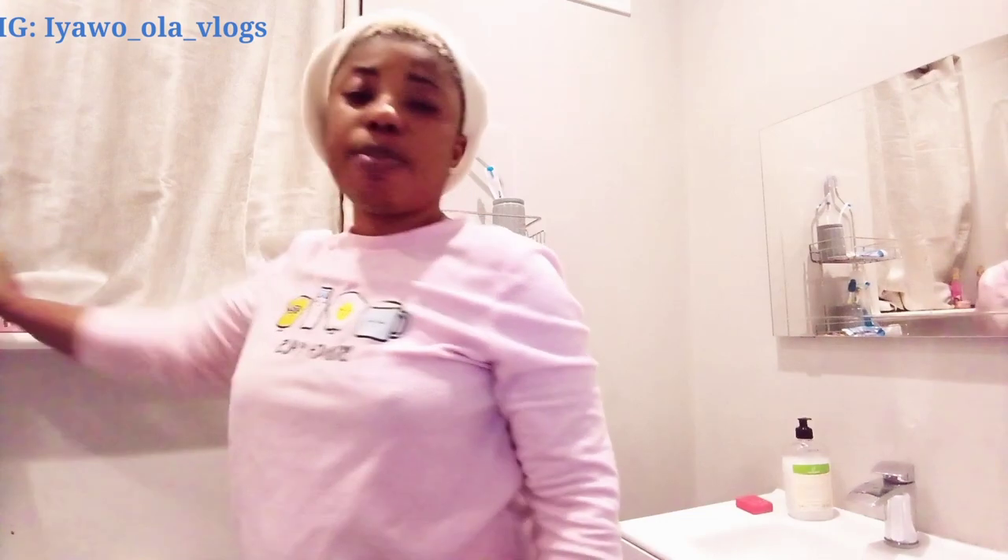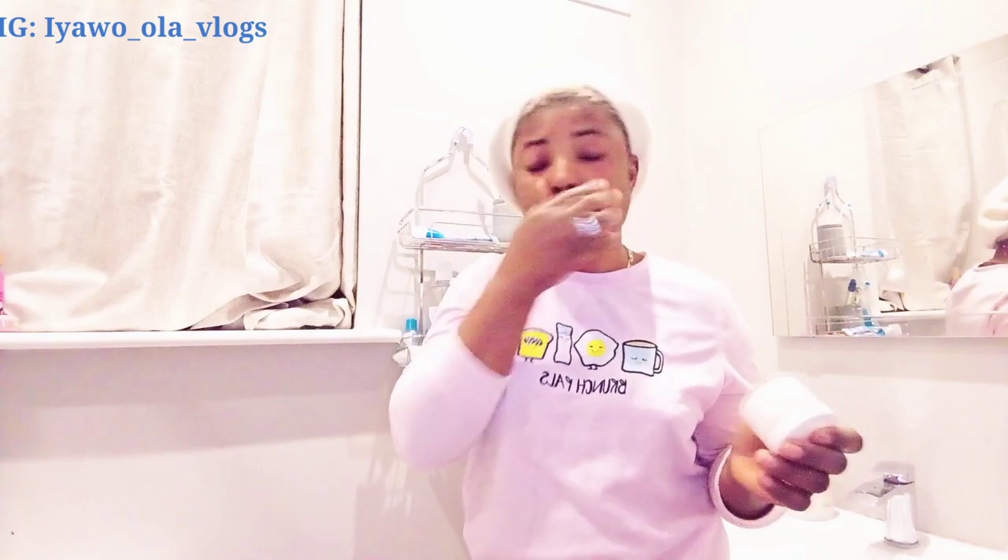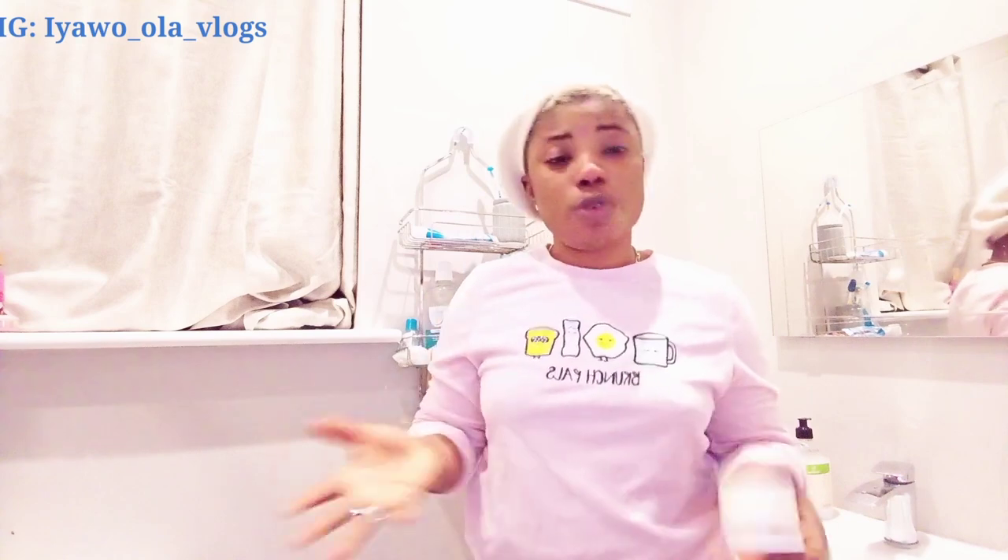This particular face cream is what I've been using lately and I really love how it works — it's very, very effective. The products I'm using are very effective. Their product is very, very effective and it smells so good. I have other creams that I'm going to be doing a review on and showing you guys. I'm going to be doing another video on this product. This is the face cream I'm using at the moment. My face is dry now, so I'm just going to be taking a little amount, putting it on my palm, and rubbing it on my face.